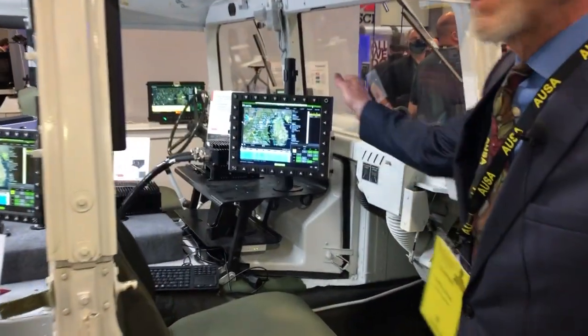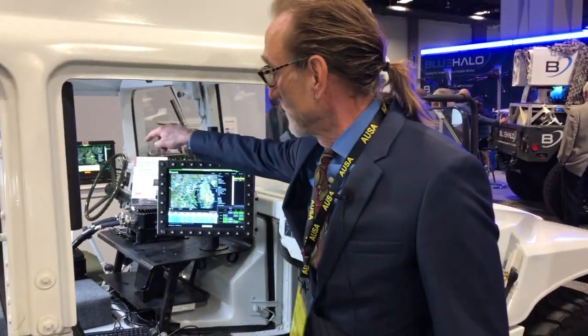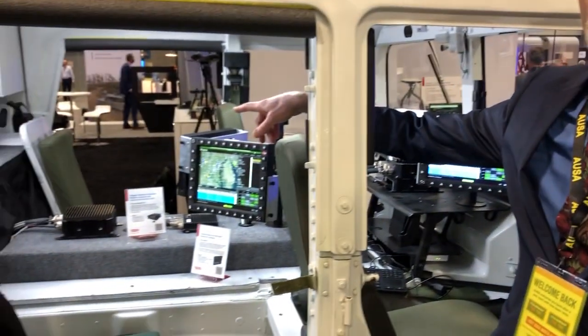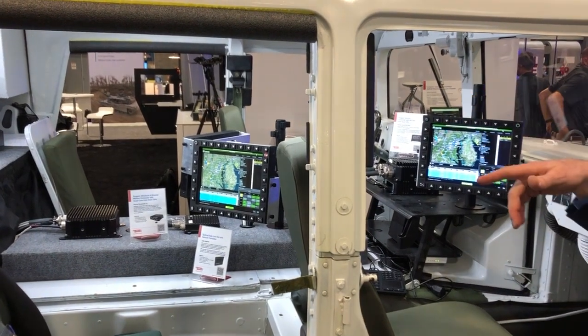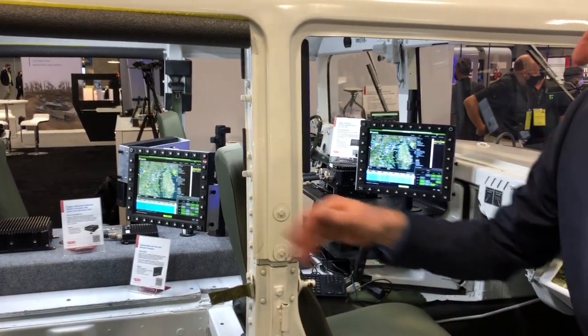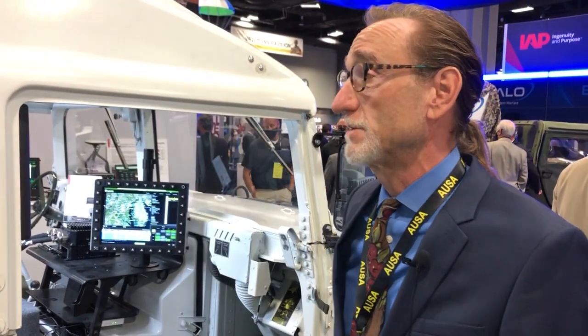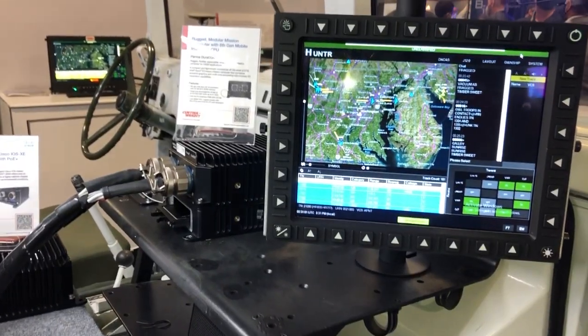So here we've got some rugged displays, some rugged mission computers, an Ethernet switch, and a couple more rugged computers. These are all connected on the network, and these two on this side here are logged into the server in the back.